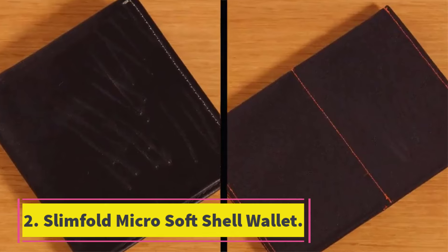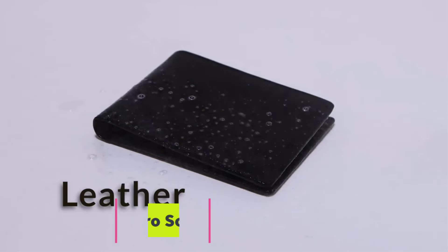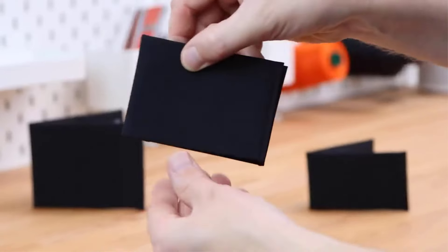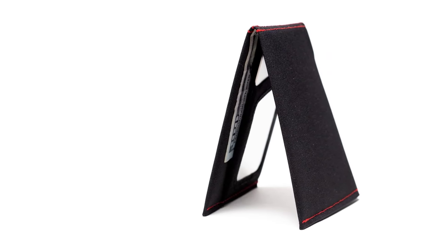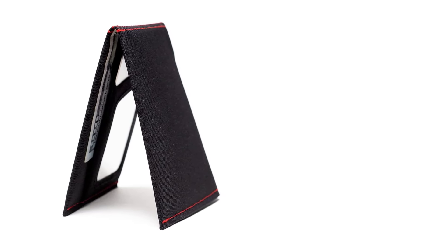Number 2: Slim Fold Microsoft Shell Wallet. The Slim Fold Microsoft Shell Wallet is made of a waterproof soft shell material. It comes from the same mill that produces fabric for Gore-Tex — it's almost as thin as a piece of paper, yet surprisingly durable. It keeps the contents of your wallet securely in place, but is stretchy enough to make card removal easy.